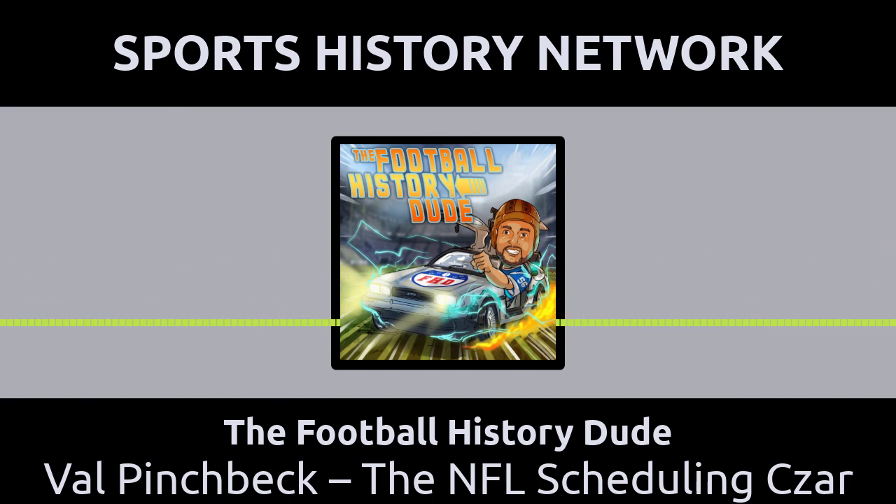But he really cared about the outcome of the schedule. He had so many people to please around the NFL — NFL owners, the fans, city officials, networks — the list goes on and on. From what they're saying, there were hundreds of trillions of options according to the NFL Films video. Pinchbeck's successor said that Val would work 10 to 12 hour days, seven days a week from February all the way to May just to figure out that perfect schedule.